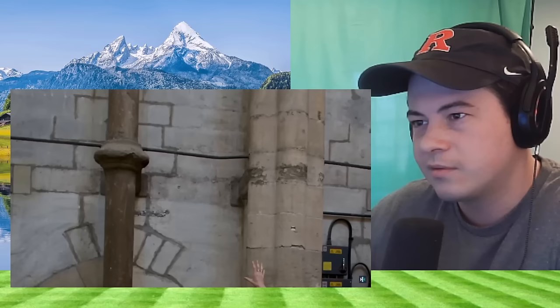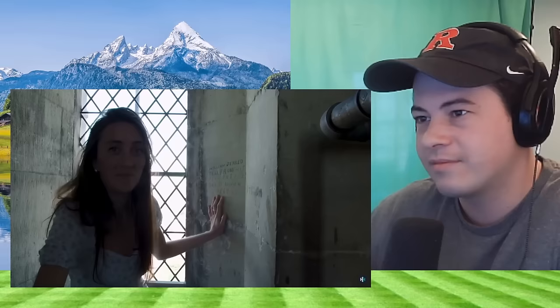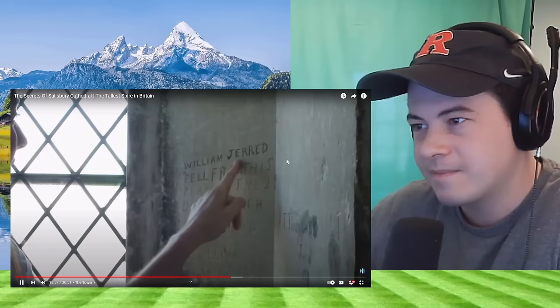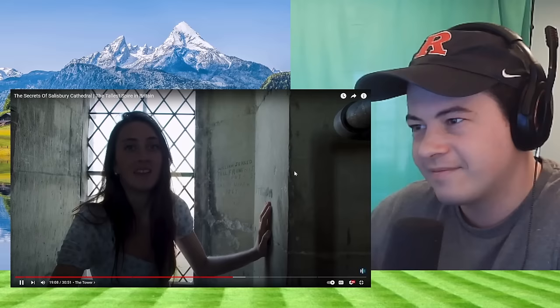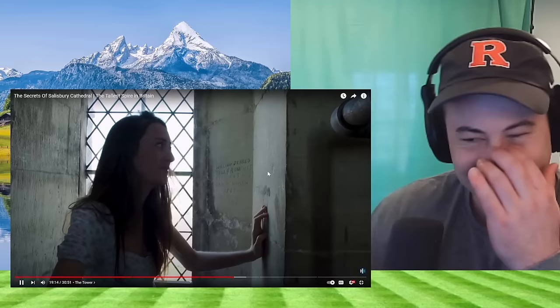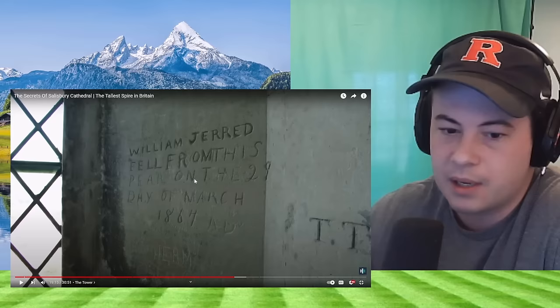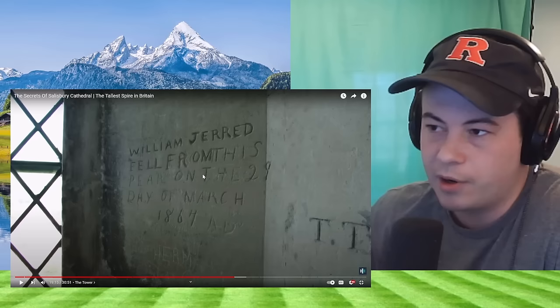You can see there's a lot of tension in this room. There are some ties put in by Christopher Wren, and one here is bent under the pressure, and there's even one in this corner which has snapped completely. Up in the bell chamber is quite a remarkable piece of graffiti — it's from William Jared, who was up here collecting birds' eggs. It reads: William Jared fell from this pier on the 29th day of March 1864 A.D. But he was fine — he survived, luckily wearing a cloak which got caught on one of the cathedral pinnacles, leaving him hanging to be rescued like Neville Longbottom in Harry Potter.